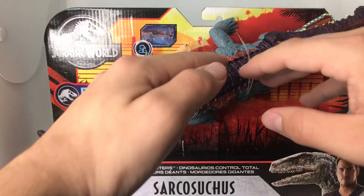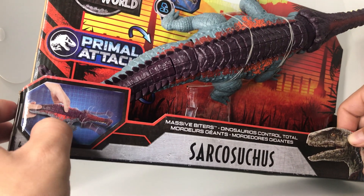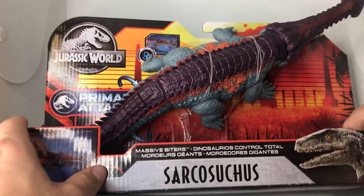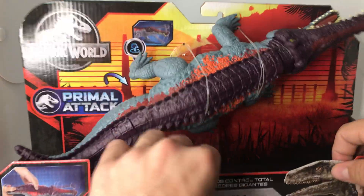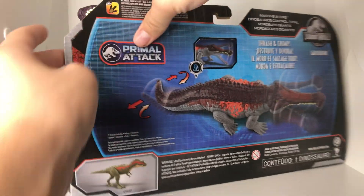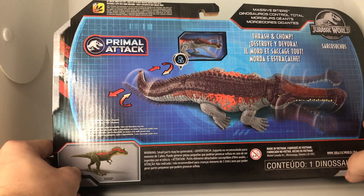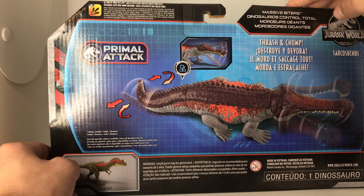We're going to take a look at the packaging here. Classic Jurassic World Primal Attack stuff. We have the animated-style illustrations showing what you can do with them — doing the barrel roll, which is awesome, or side-to-side with the biting, which is sweet. He's a beefy boy. We have Sarcosuchus Massive Biters, Owen and Blue — I say we need more Claire. The Primal Attack logo of Jurassic World and the classic nod Easter egg background. He doesn't even fit in the packaging. We have Thrash and Tromp, the button, and the grid in the background.